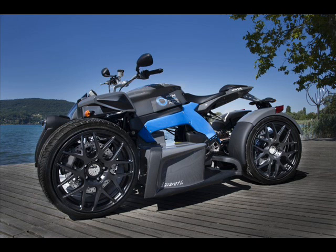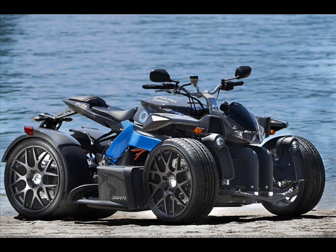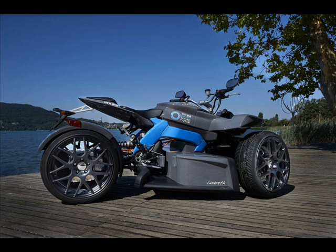Lazarus has now taken the electric route with the Wazuma, coming out with this slightly off-the-wall e-quad that houses twin 30kW electric motors and producing 490 Nm of torque.